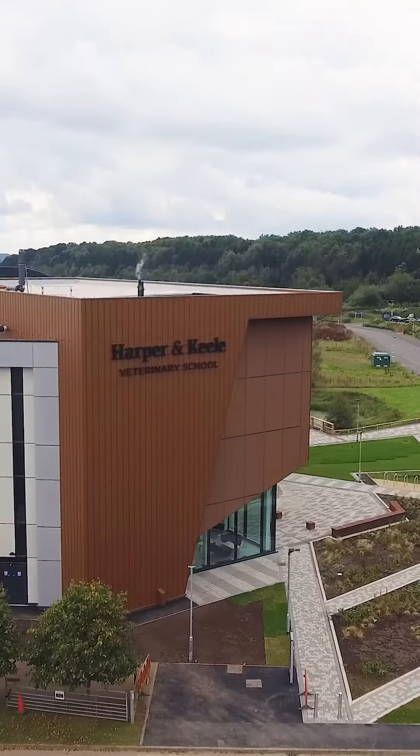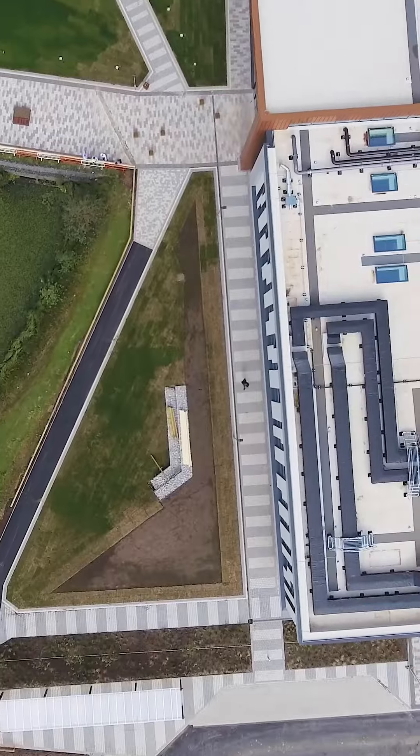Today's a very exciting day. It's the official opening of our Keele Vet School building. We've been in here a little while now and it's an amazing place to work. The staff and students absolutely love it here and all our visitors love coming here.